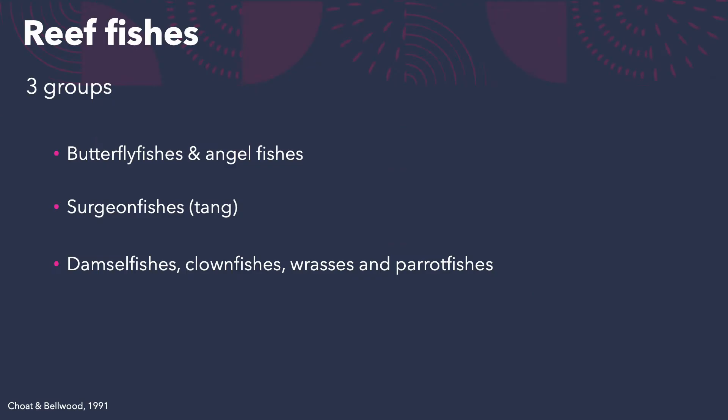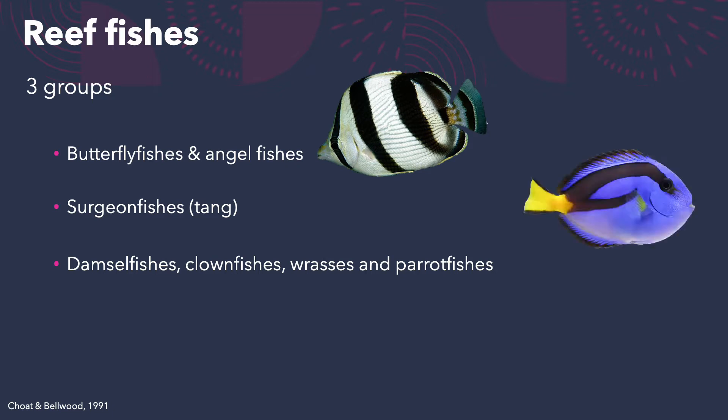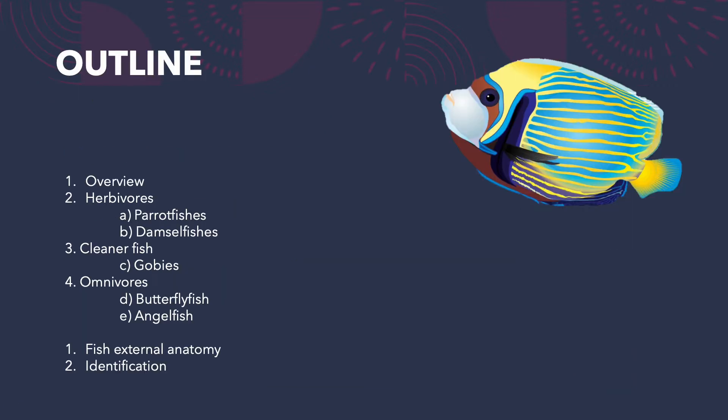Reef fishes can be broken into three general categories: butterfly fishes and angel fishes, surgeon fishes (sometimes called Tang — Dory from Finding Nemo is a blue Tang), and damselfishes and clownfishes. There's also the wrasse and parrotfishes, probably my personal favorite. That was our overview of fishes; now we're moving into the herbivorous fishes including parrotfishes and damselfishes.